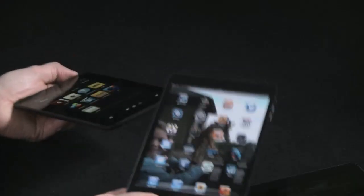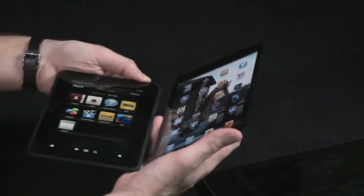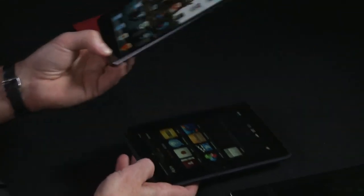One thing you can't see from the camera is the weight. Although the iPad mini is slightly larger in screen and body size, the Kindle Fire is quite noticeably heavy in the hand. The iPad mini definitely has that lightness to it.